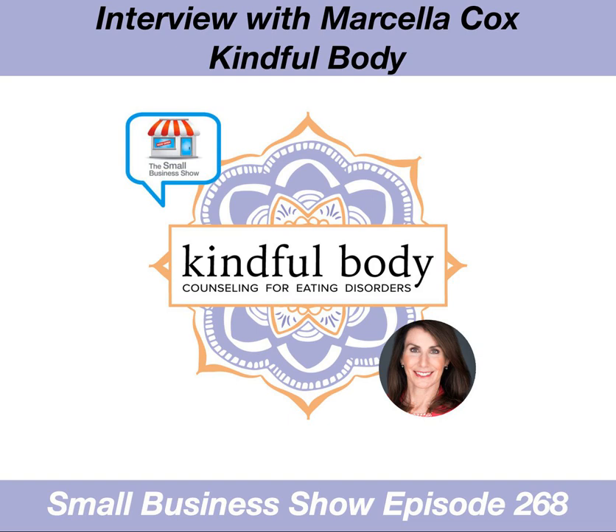He's Shannon Jean, I am Dave Hamilton, and this is the Small Business Show.